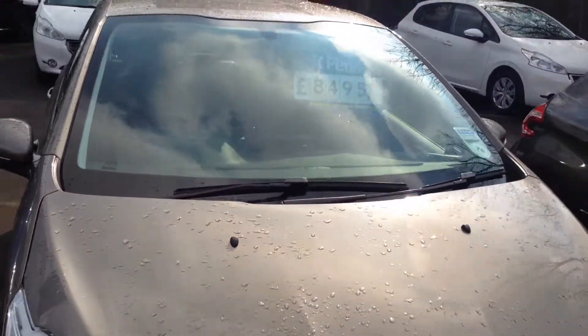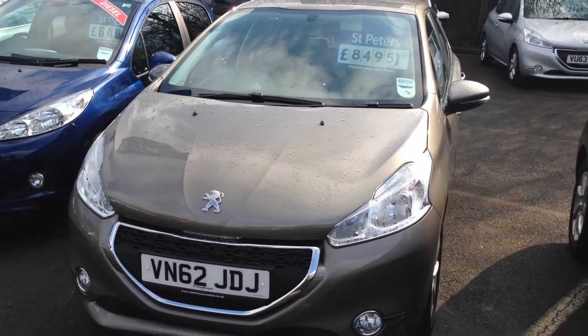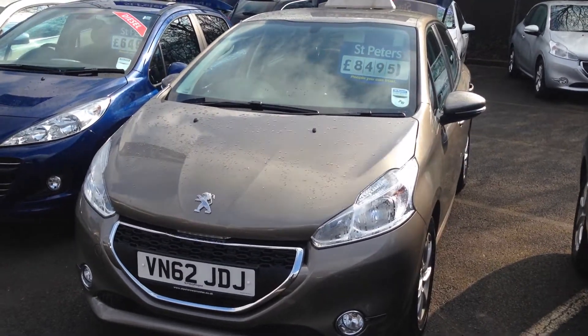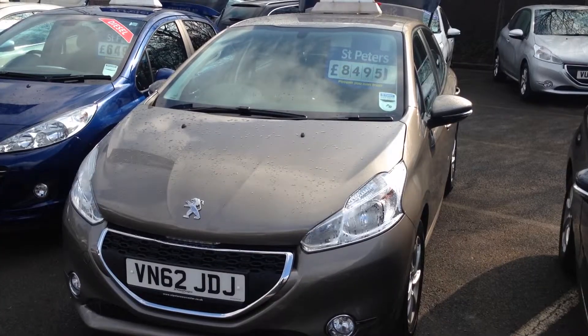This vehicle is priced at £8,495. If you are interested, please come and visit us or give us a call and take us up on our fantastic finance packages.